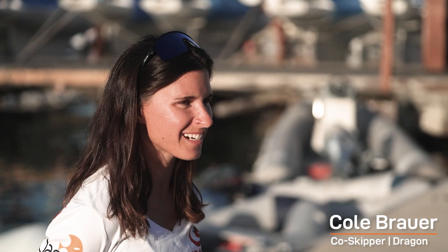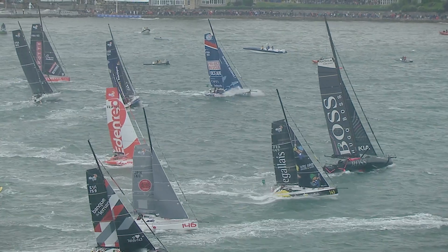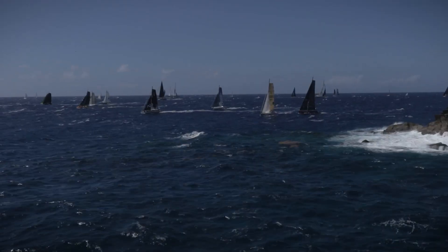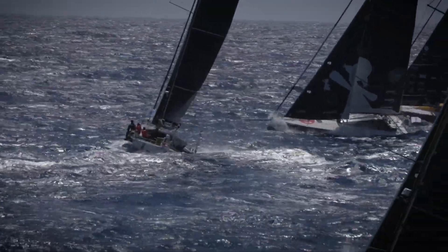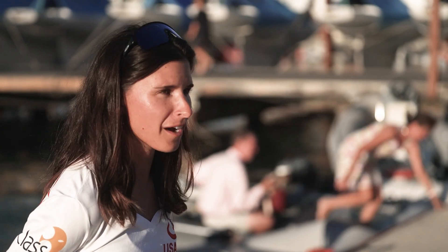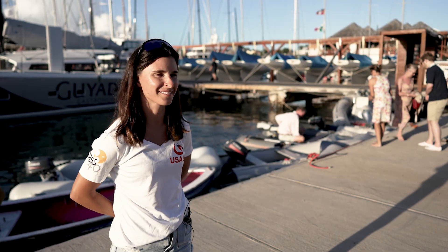It's always been on the bucket list — I wrote it down in a notebook about five years ago: the Fastnet, the TJV, and the Roark 600. I'm pretty excited to be here. I'm classically trained in Tradewinds. Our sail changes have gotten significantly better now that we've been training together for the last two years. I know it's going to be tough, but I'm more excited than scared, for sure.